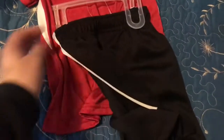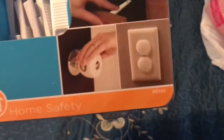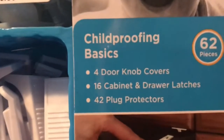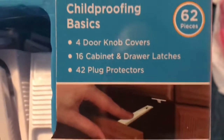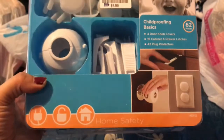Sebastian has been getting into our cabinets, trying to put his fingers in the plugs and trying to open doors. I found this child-proofing basics set for $6.99 — it comes with four door knob covers, 16 cabinet and drawer latches, and 42 plug protectors. I think this is a really good deal especially because it's something we actually need. It's by Safety First.